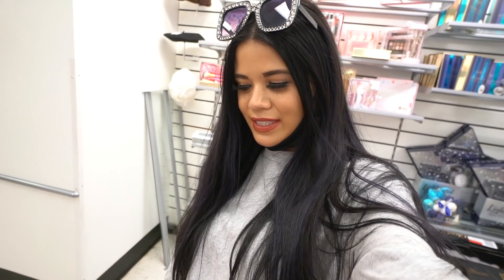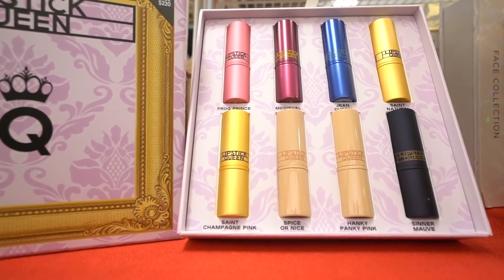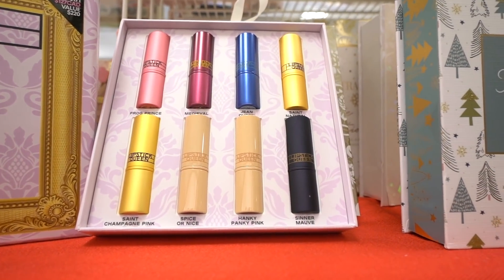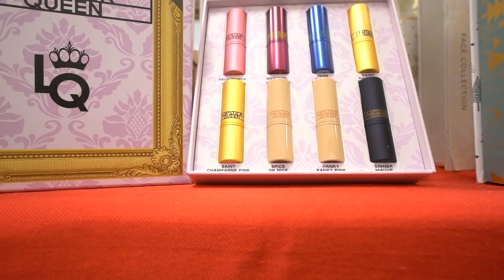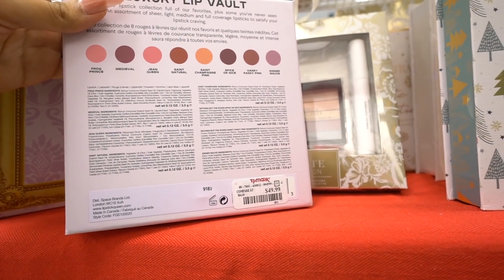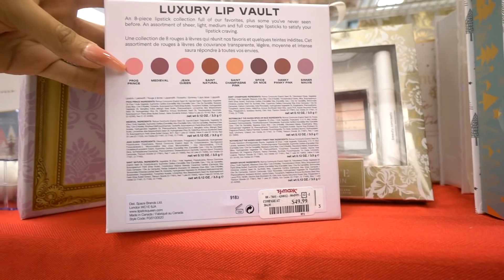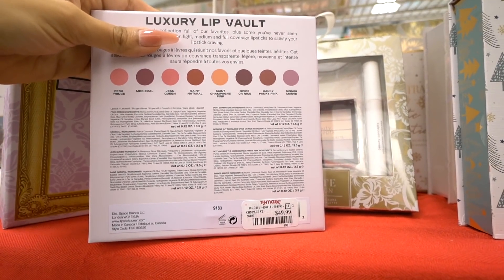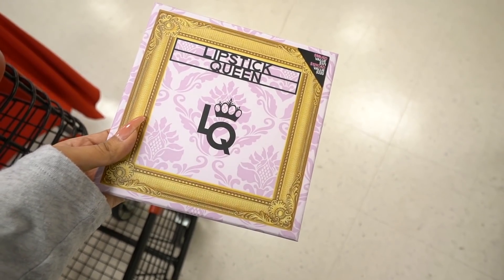I just found another section full of gift sets. The Lipstick Queen set is so beautiful — you get so many lipsticks for $50, which is definitely a steal. The shades include Frog Prince, Medieval, Jean Queen, Saint Natural, Mauve, Hanky Panky Pink, and Saint Champagne Pink. The colors are shown better on the back. The value on this set is $171 — seriously crazy — so this one is definitely coming home with me.